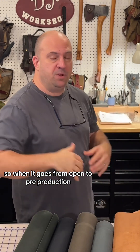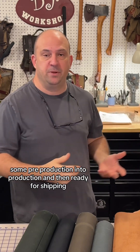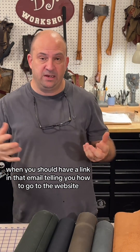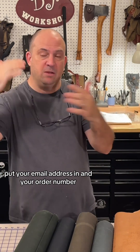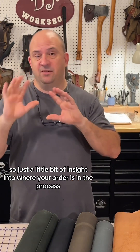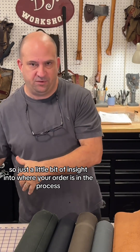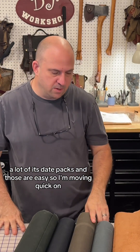I put a new thing on my website where I update the status of your order. It goes from open to pre-production, then into production, then ready for shipping. You should get an email telling you your status, with a link to the website where you can enter your email address and order number to check your order status at any time.